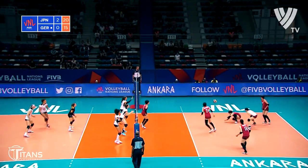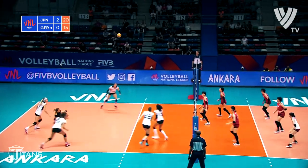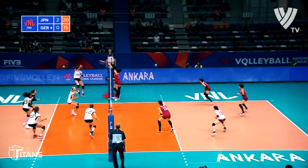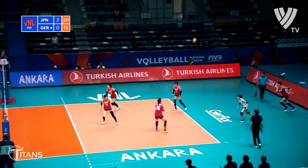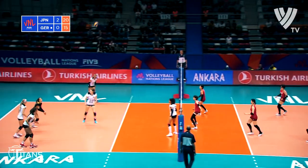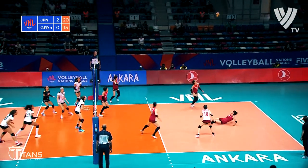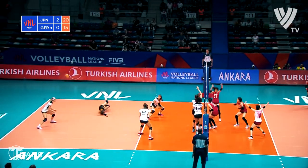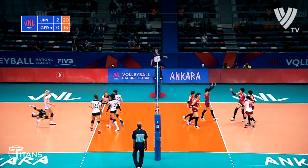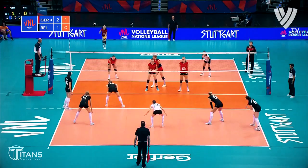Serving at 15-20, what a save from Lenker Dürer. Climbing high is Stigroth, hustling after it is Ishii — she gets a second contact. Kurogo puts it over on contact number three. Lenker Dürer with the reception, the set for Stigroth — cannons into Ishii to the court. She's slow to get back to her feet, but still it is Japan who prevail in that point, Kurogo with the point-winning play tonight.